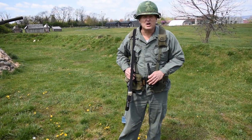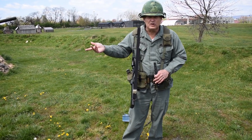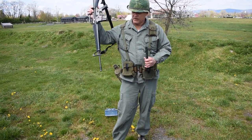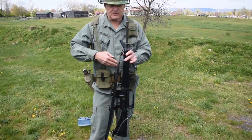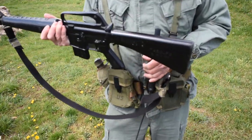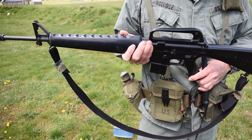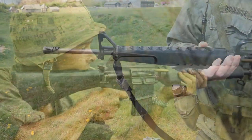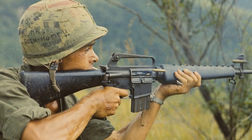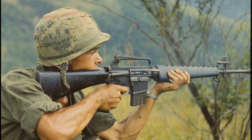Now let's talk about some of the weaponry used in Vietnam compared to other time periods. This is the M16 rifle. This is the first mass-produced infantry fighting weapon used by the United States military — all man-made. If you see some of the other weapons out here today, you'd see heavy rifles, bolt action, slow firing, wooden stocks, even using flint and raw gunpowder. By 1960, that was all in the past.